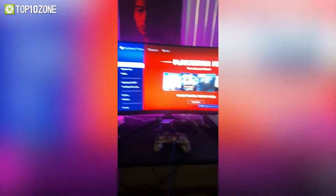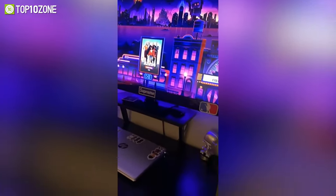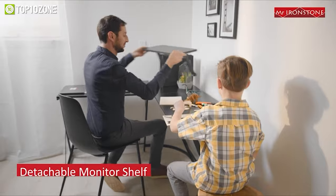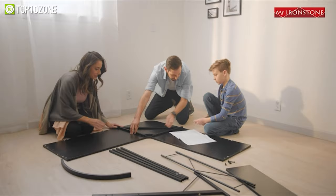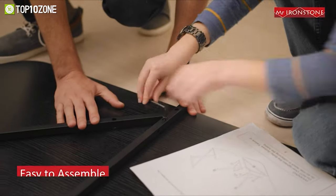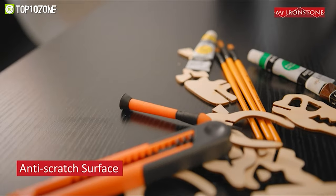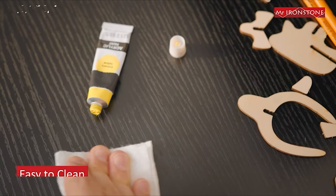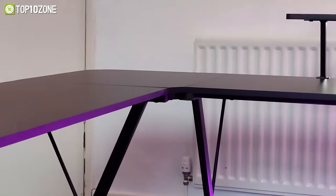Aside from being a real space saver, it's big enough to hold multiple monitors, keyboards, mouses, and other accessories. It also comes with a detachable monitor shelf that will allow you to customize the setup however you want. Besides, it's super easy to install, and unlike most gaming desks, this one is anti-scratch and easy to clean. In short, with a double desktop design, work and play can now happen in the same space with the Mr. Ironstone L-shaped desk.